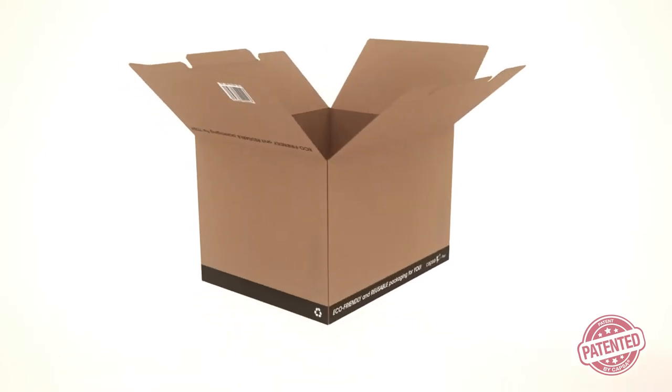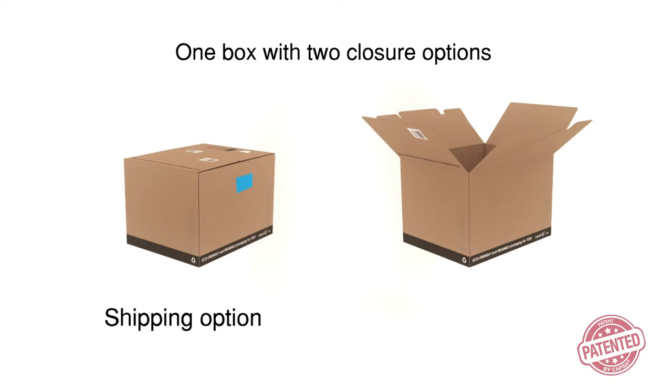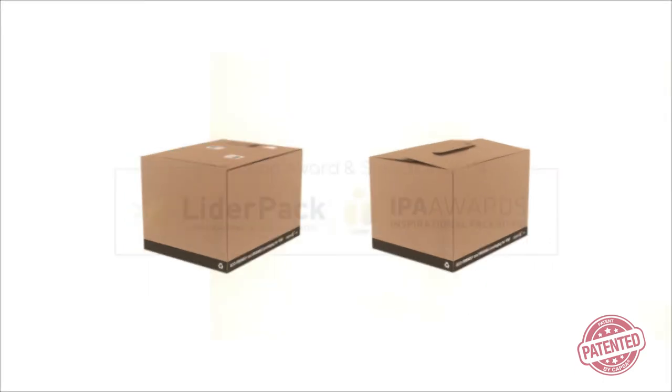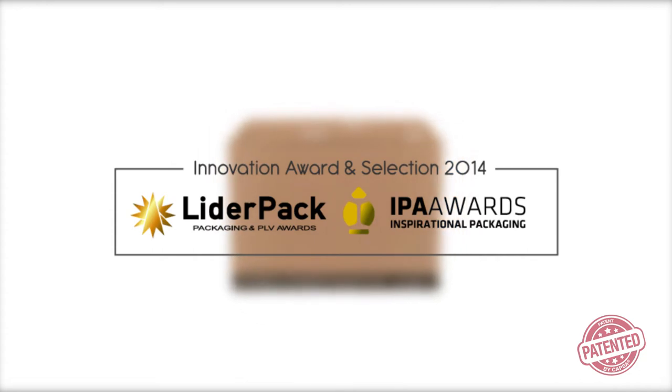Capsa two-in-one: two closure options in a single box. The first solution to benefit both the shipper and the recipient. Capsa two-in-one is a winner of the 2014 Leader Pack Award and the EPA Selection Award.